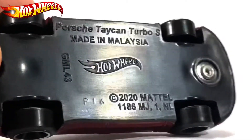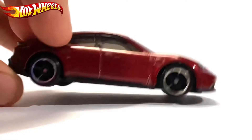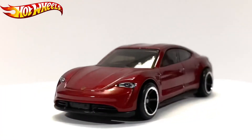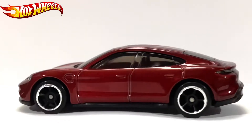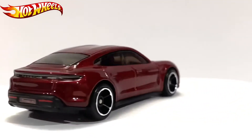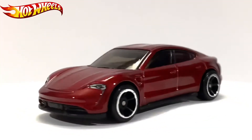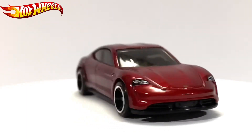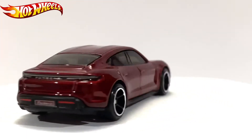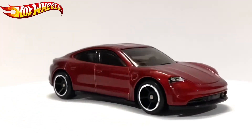The base reads: Porsche Taycan Turbo S, made in Malaysia, 2020, Mattel. Thanks for watching — don't forget to subscribe to my channel and leave a like on this video. See you soon, bye-bye!